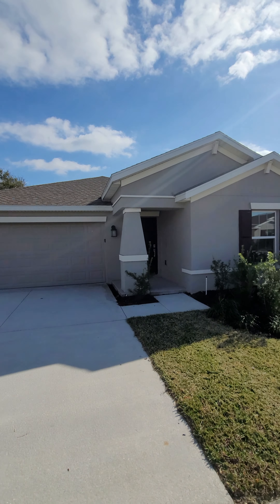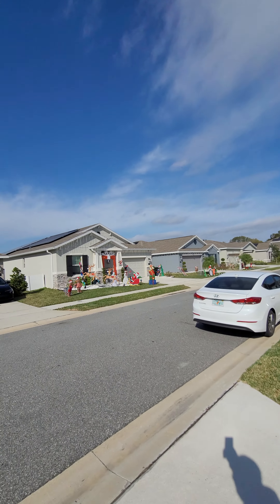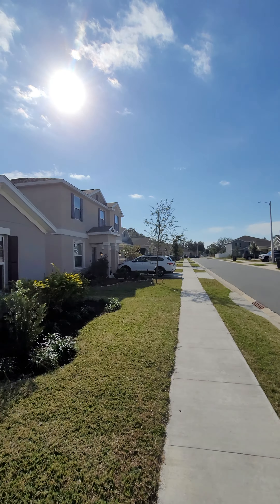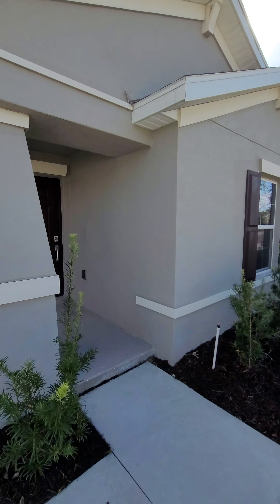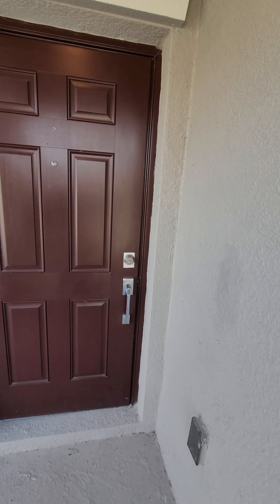Hey, this is Kevin Watson, New Tampa Kevin. I am technically in Bartow as we speak, in a beautiful brand new community. Today I've got 152 Pershing for you — we are just around the corner from Winter Haven, Eagle Lake, and Spirit Lake.